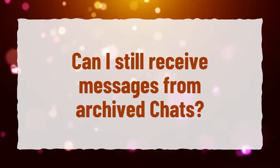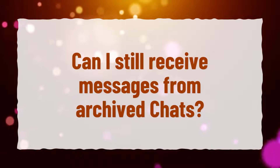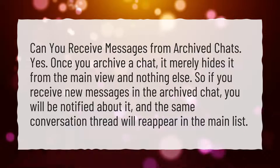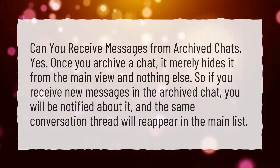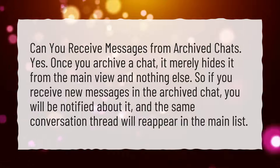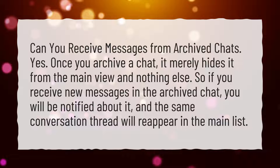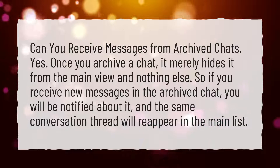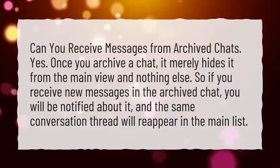Can you receive messages from archived chats? Yes. Once you archive a chat, it merely hides it from the main view and nothing else. So if you receive new messages in the archived chat, you will be notified about it, and the same conversation thread will reappear in the main list.